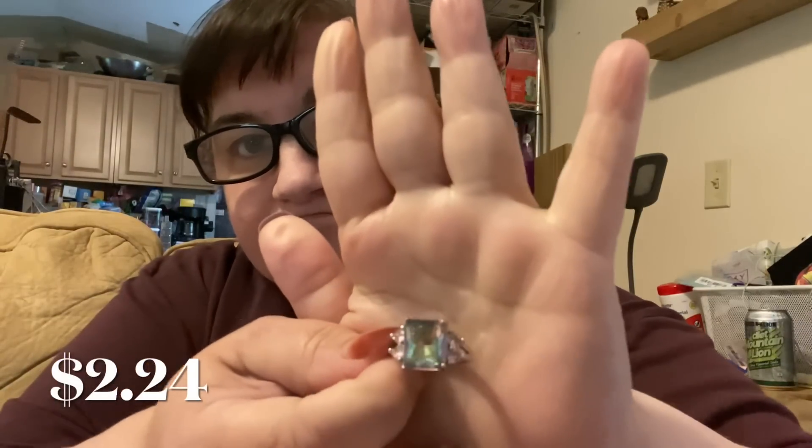Next up we have a ring for $2.24. I've had my eye on this for a little bit and it's really pretty. This would have been nice to wear at Easter time because of the pastel colors — it has this beautiful iridescent kind of pinky-purple and green, and the stones on the side are light pink. Yeah, it fits. I'd have to wear it on my ring finger.